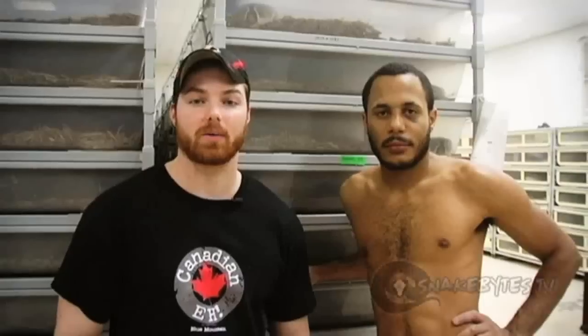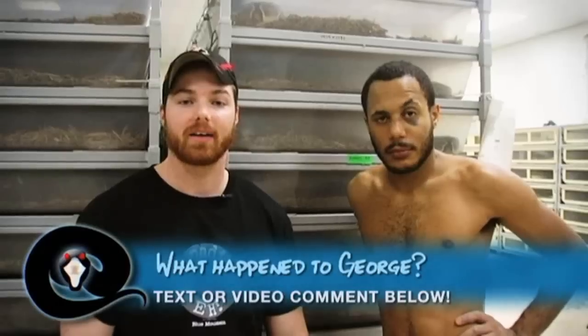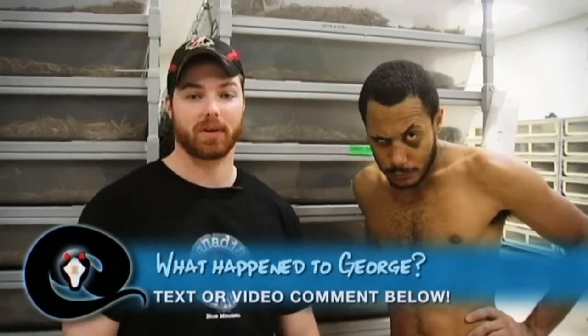All right guys, it's Cal's Question Week. I'm sure everybody's seen Brian's Facebook with the pictures of George's face on there, and there's been a little bit of controversy about what actually happened to George. I want to know what you guys think. Comment below, let me know what you think happened, and the winner will get a shout out on a future Snake Bites episode.